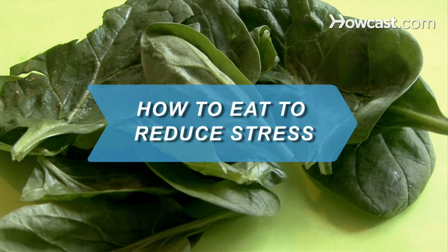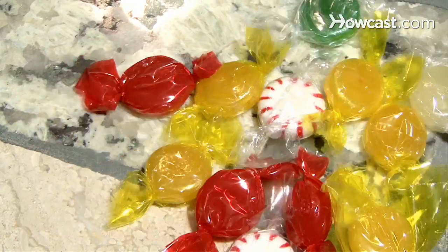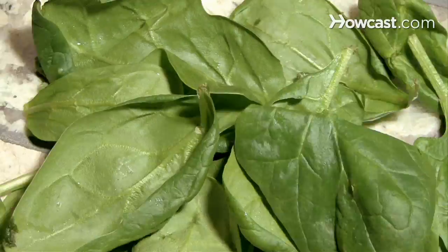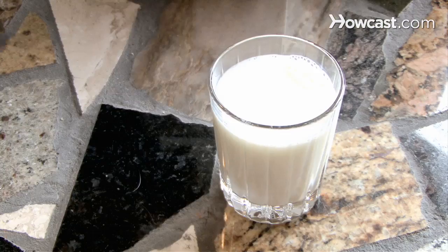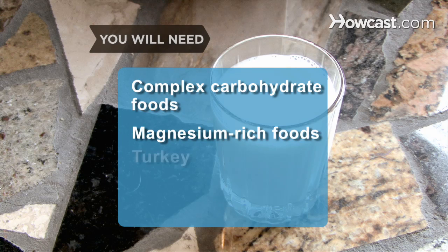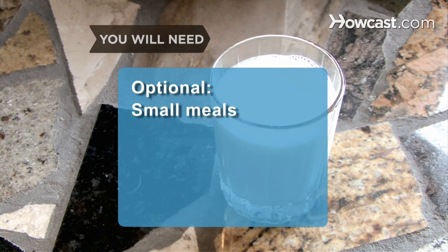How to Eat to Reduce Stress. Next time you feel stressed and reach for your favorite comfort foods, do yourself a favor and consider a healthy choice with the power to reduce tension. You will need: complex carbohydrate foods, magnesium-rich foods, turkey, oranges, warm milk, and small meals.